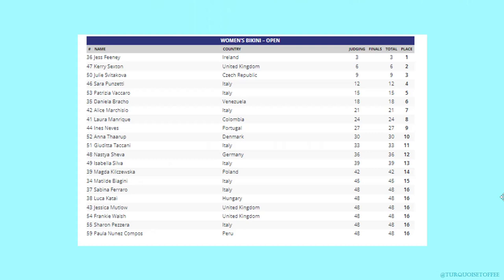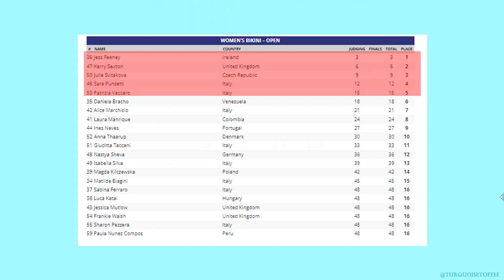So let's look at the scorecard. In first place, Jess; second, Carrie; third, Julie; fourth, Sarah; and fifth, Patrizia.